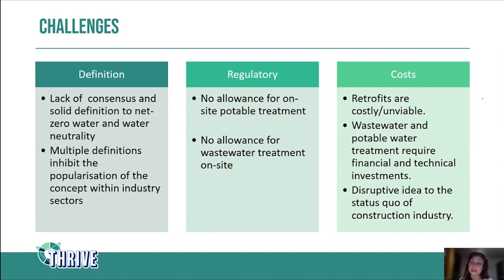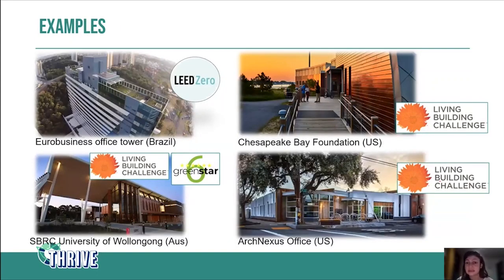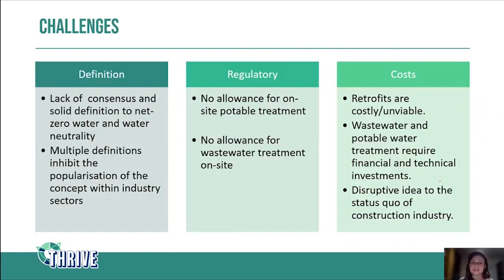The second challenge is regulatory, which I mentioned in my presentation. In many places, you are not allowed to treat wastewater on site if you have access to the city wastewater system, and similarly you're not allowed to treat water on site up to potable water standards if you have access to the town water supply. For example, the Bay Foundation in America had to overcome regulatory barriers because they were not initially allowed to treat all the water on site. This can definitely inhibit people from taking these projects forward.